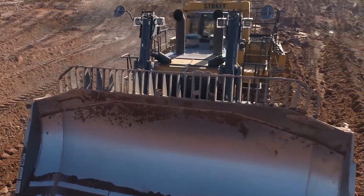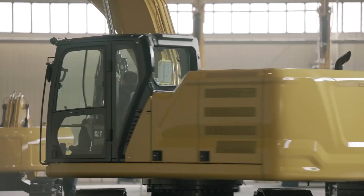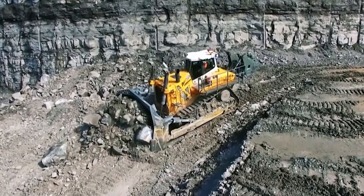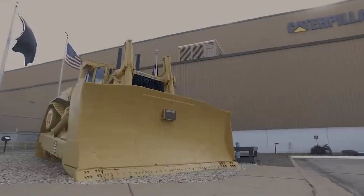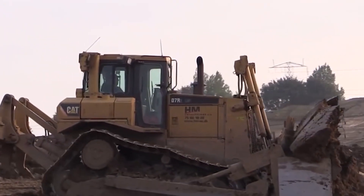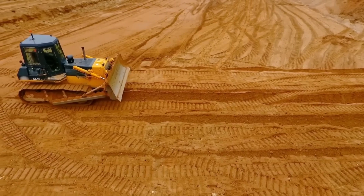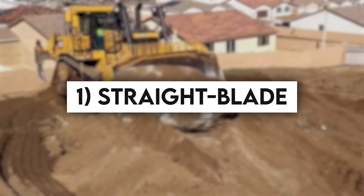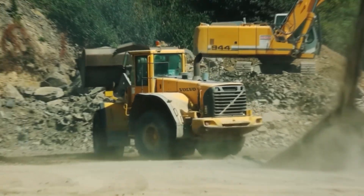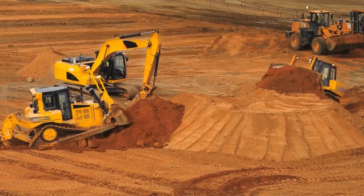The blades of the Caterpillar D11 are crafted from high-tensile steel, ensuring exceptional strength and durability for demanding earth-moving tasks. These blades are versatile, suitable for precise grading operations as well as the efficient transfer of materials across gentle slopes and short distances. Caterpillar offers four distinct blade options to cater to various job requirements. The Straight Blade is the go-to choice for tasks involving grading and the need for deeper penetration into the earth, excelling in creating level surfaces and achieving high precision.